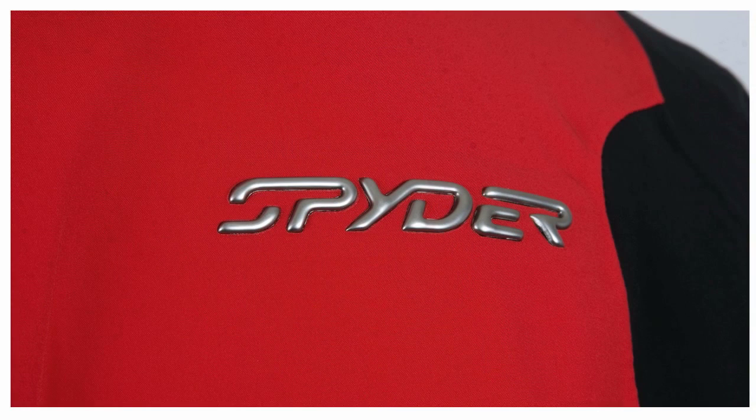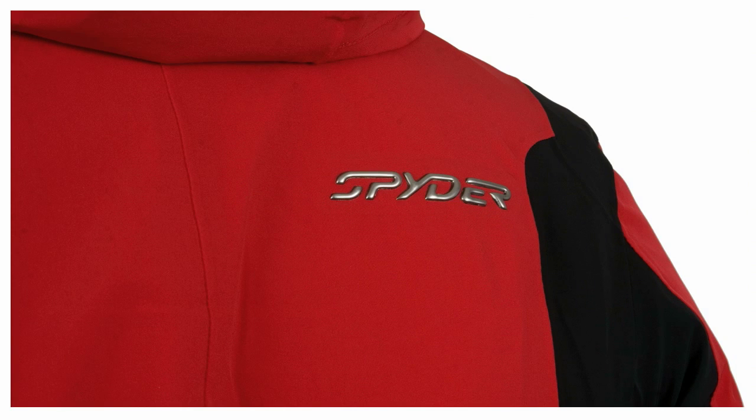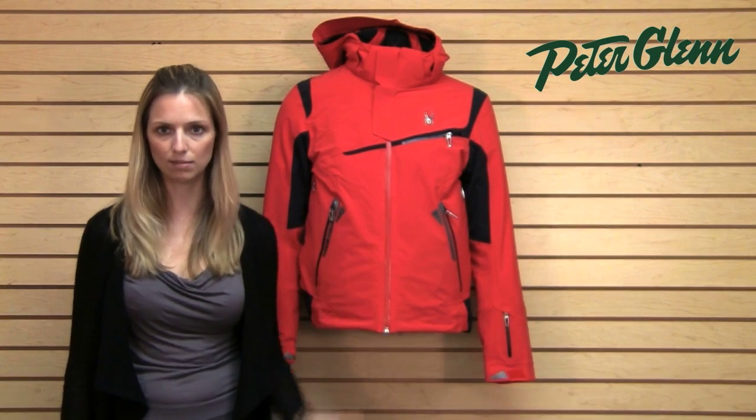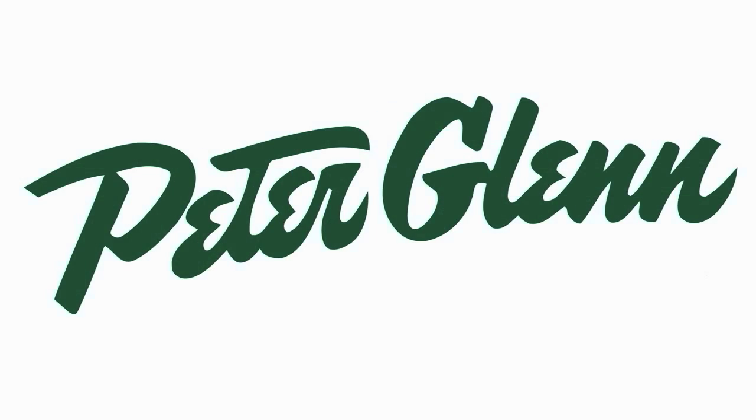The fit on this is pretty true to size — I would order the same size that you do in normal clothing. All of the men I've known that have tried this on would wear the same size that they always wear. Thanks for watching and check out PeterGlenn.com for all of your favorite Spyder ski wear.